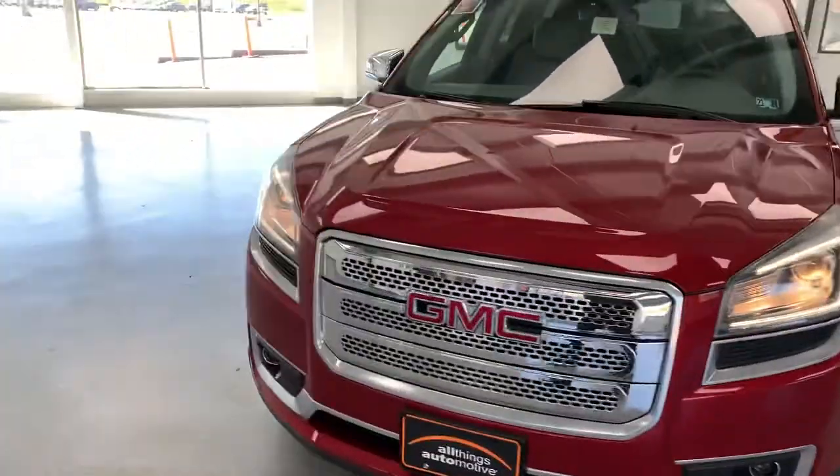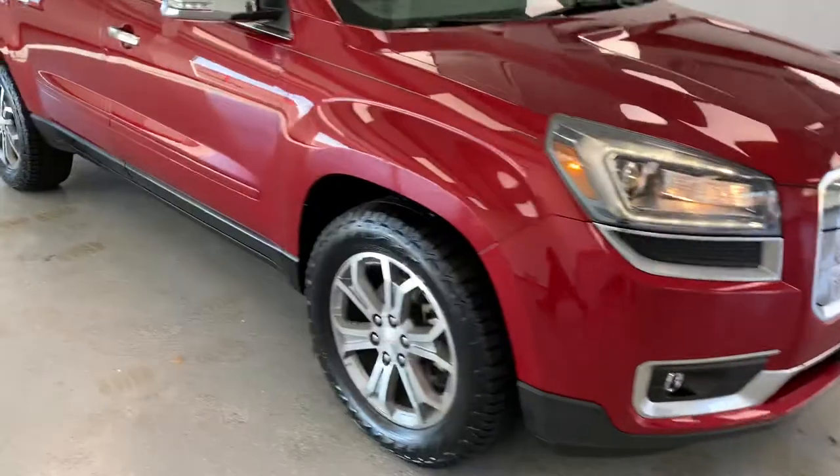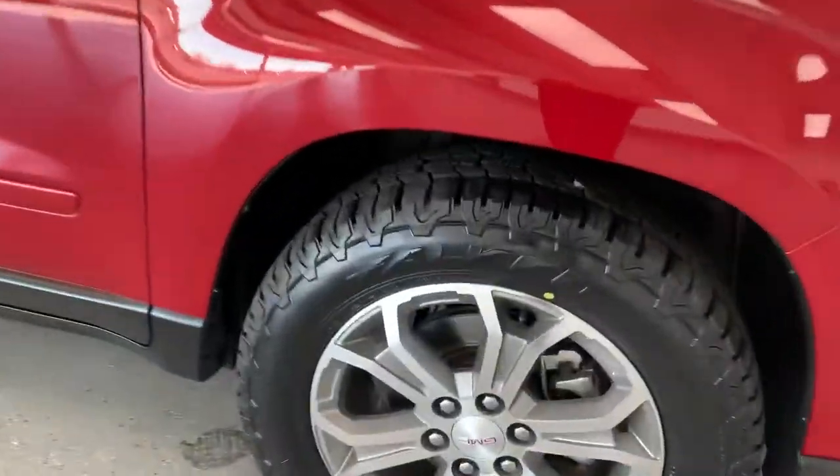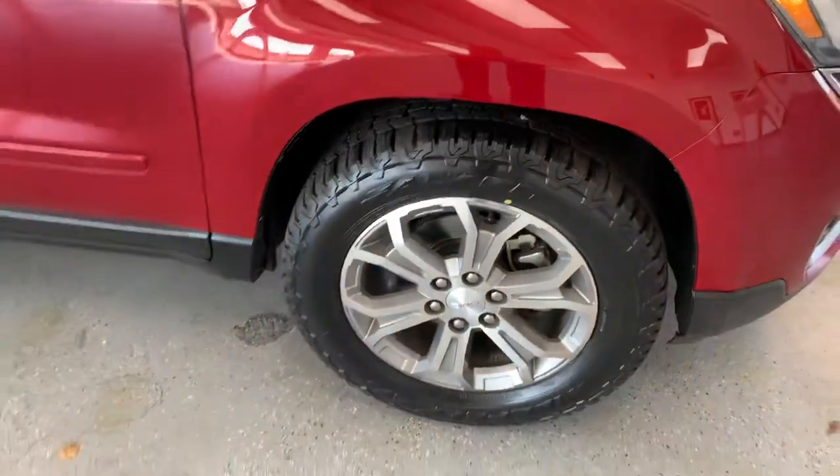Do a little walk around here, show you everything on the outside. It is an SLT, gives you the nice chrome pack and everything. Nice big — I think these are 18-inch wheels. You have brand new brakes and rotors in there, and brand new tires on there as well.